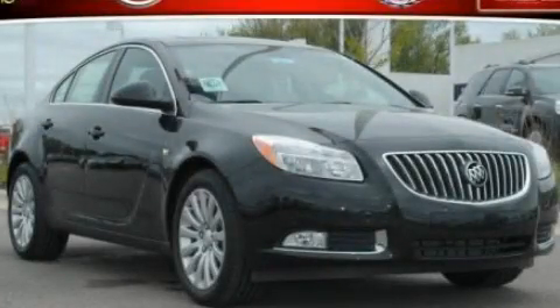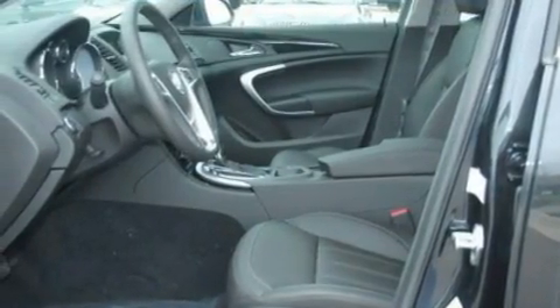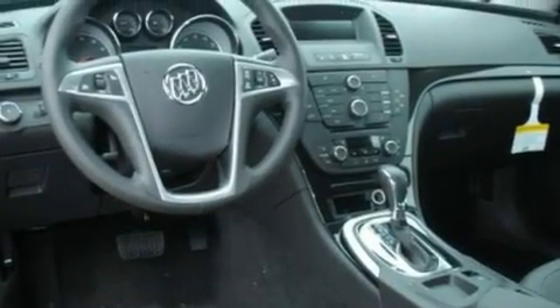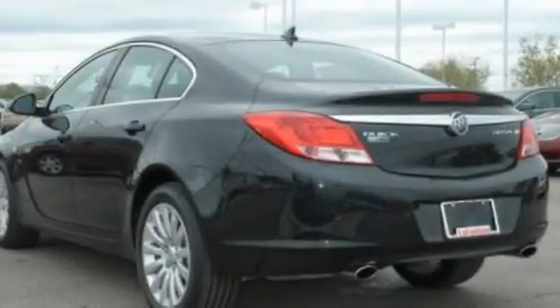This is a 2011 Buick Regal. Its top features include a sunroof with a sunshield, heated seats, cruise control, a CD player, leather seats, a turbocharger, aluminum wheels, a low tire pressure indicator, air conditioning with automatic climate control, and an anti-theft protection system.